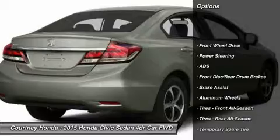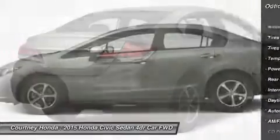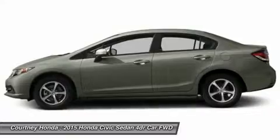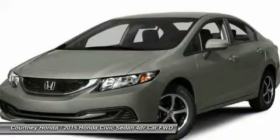Steering wheel audio controls, traction control, stability control, anti-lock braking system, air conditioning, power steering, driver airbag, adjustable steering wheel, floor mats, cruise control. Wouldn't you look great in this vehicle? Stop in today and see for yourself.